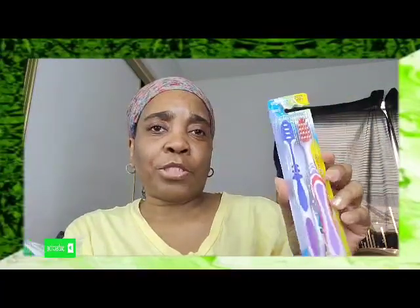The next thing I have is a value pack of medium toothbrushes — two toothbrushes, a red and purple and a blue and purple. These are medium bristle. I always pick up packs of toothbrushes every time I go to Dollar Tree, so these are the ones I picked up this last time.